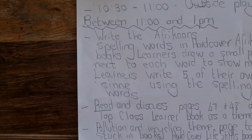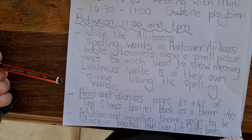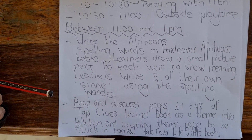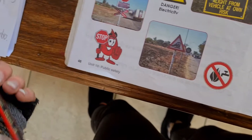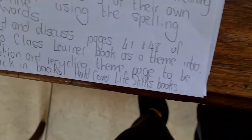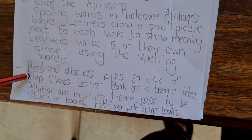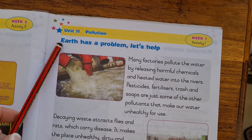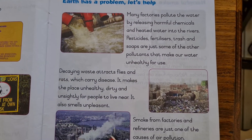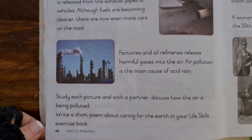They need to also color in their pictures and book in for marking when done. If children are lagging behind, they should put the work in catch-up and carry on when they have free time. Then we move on to the Top Class Learner Book — it's a reading and discussion book. We can read and discuss pages 47 and 48 about the theme we're doing, which is pollution and recycling. Just go through these two pages with them, discuss, and it forms a nice introduction to the theme, carrying on to page 48.